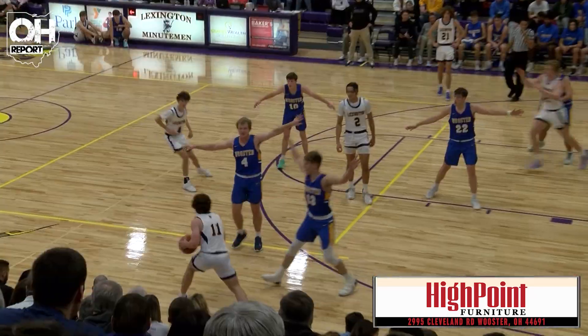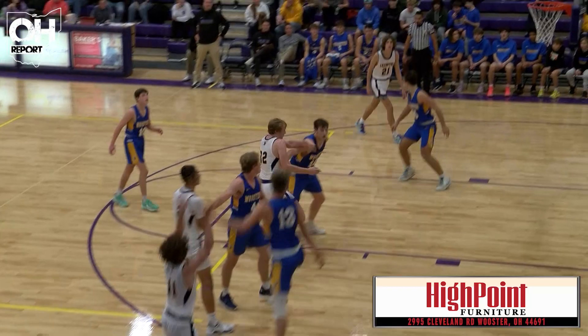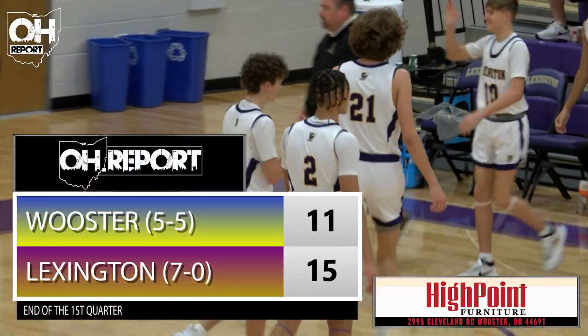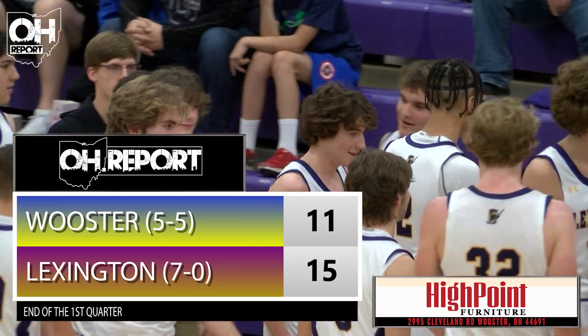Looks like Worcester's in a 2-3 zone — they are indeed. Maybe a better matchup against this Minutemen offense. Gavin Hustie for three — the hot hand has got it. A little full court attempt for the Generals and that will do it for the first quarter. A late Gavin Hustie three will elevate the Minutemen lead to four.